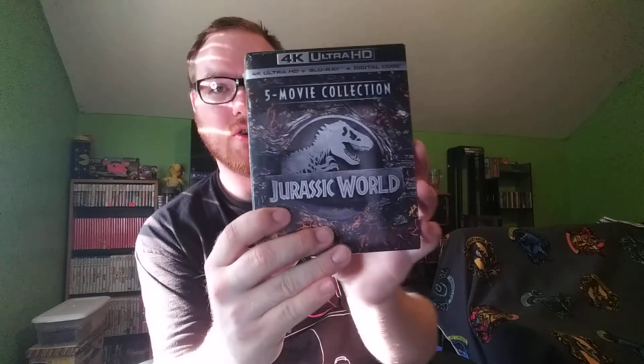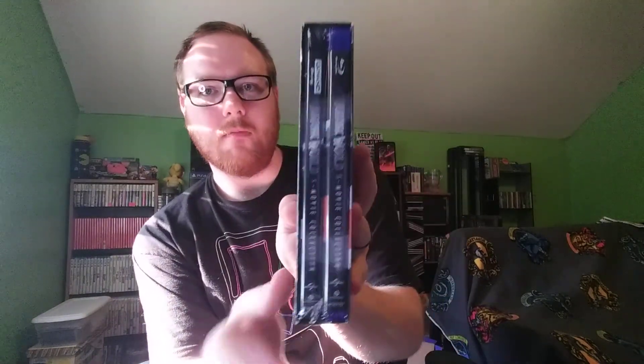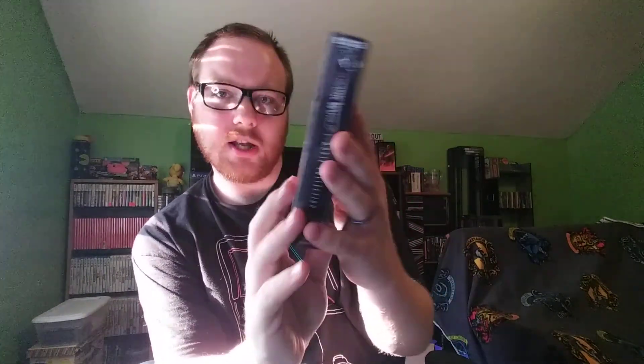Anyway, unboxing the Jurassic Park 5-movie collection. You got the 4K Ultra HD, Blu-ray, and digital. I wasn't going to buy this, but then I saw it on a pretty good sale. Even with the sale I was a little hesitant, just because I've heard the 4K for the first Jurassic Park is not the best.